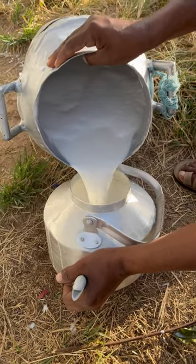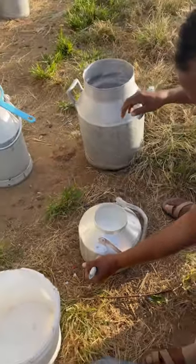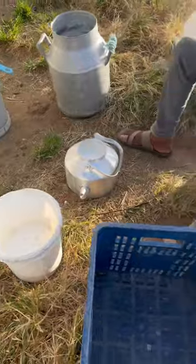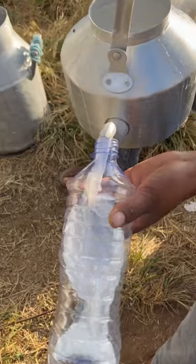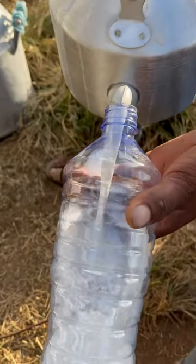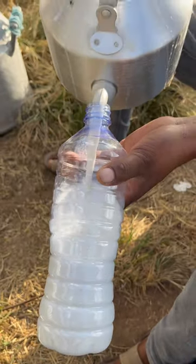The camel pastoralist is filling the camel milk into bottles. There is very high demand for the camel milk in the region. This is almost a one-liter bottle and its price is $3.